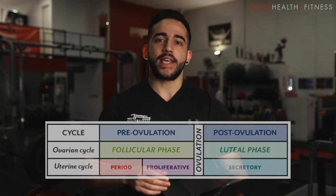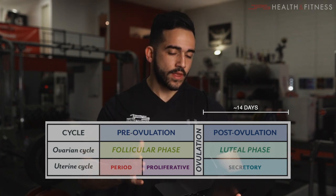The second phase is the luteal phase. The hormonal environment within these two phases is completely different, and this is what we need to understand. The hormone fluctuations have a widespread effect on the body, and this is what truly matters when we're speaking about training and nutrition.